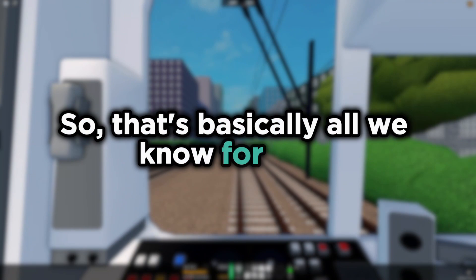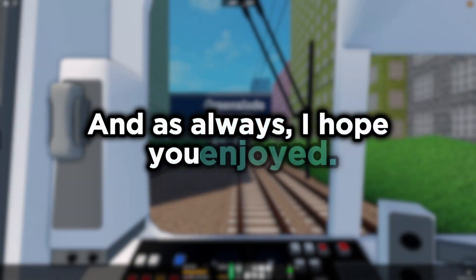So that's basically all we know for now. And as always, I hope you enjoy. Bye.